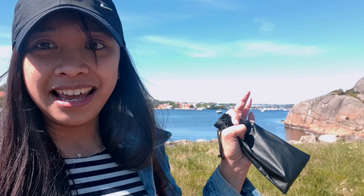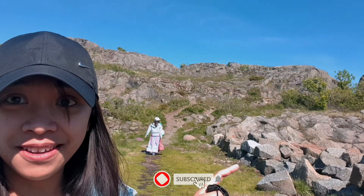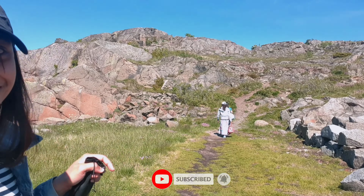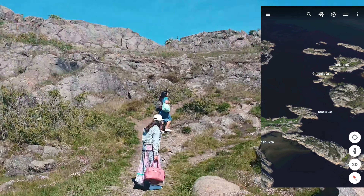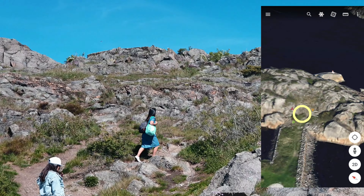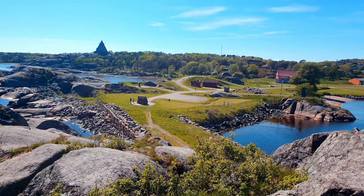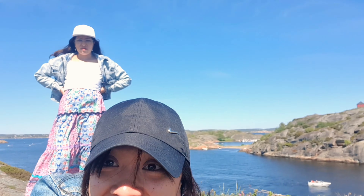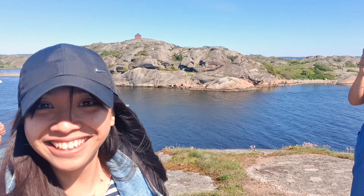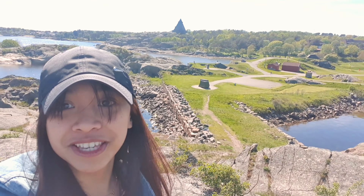We're still walking around here the area of Stavern, as you can see, and we are actually planning to go up in there with a cruise with this kind of outfit. So let's see. Finally we are here on the top. I forgot the selfie tape.